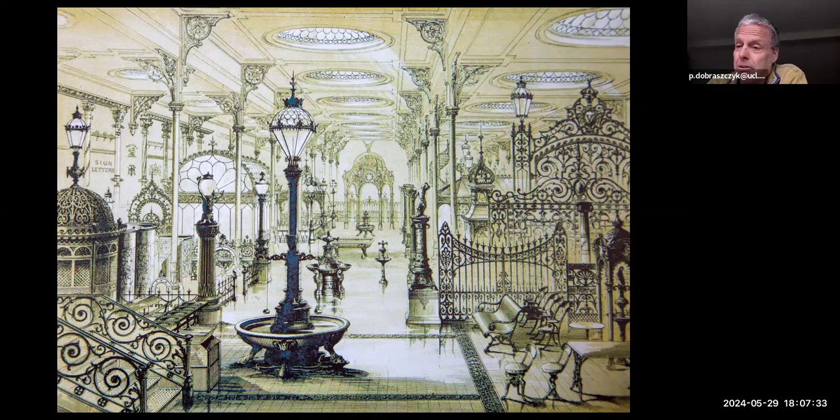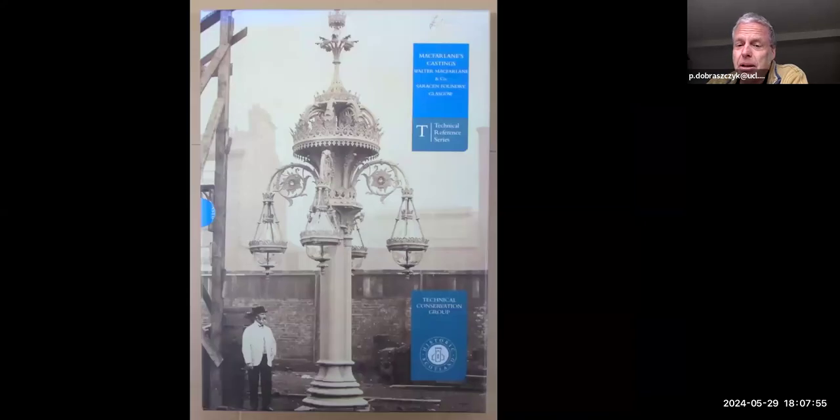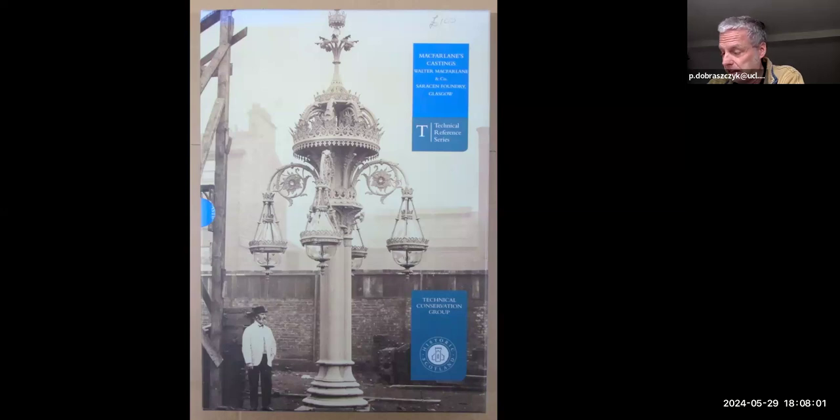And then their catalogues as well. This was the sixth edition of their catalogue, published in 1882 — you can see the showroom there on the left. It ran to two volumes and had 6,000 individual illustrations, all individual engravings of their products, beautifully reproduced by Historic Scotland in 2009. These catalogues are a wonderful edition if you're interested in this subject.